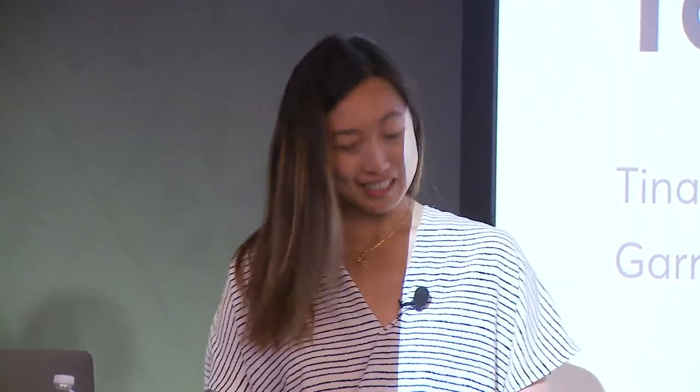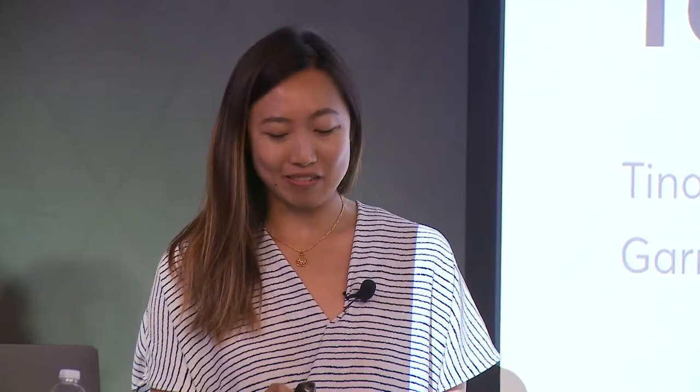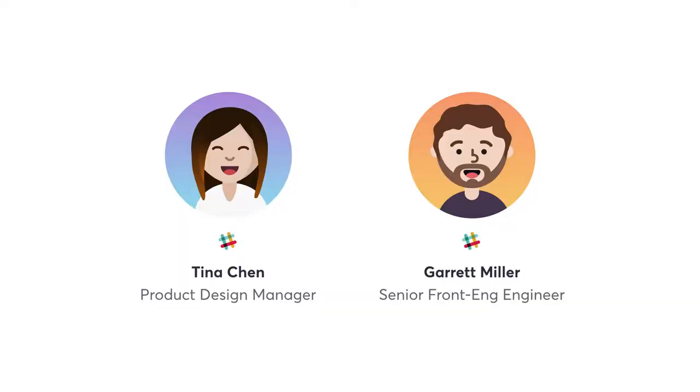We're here to talk about building together — how to collaborate between design and engineering, the benefits of that, and some specific strategies for how you can do that in your teams. I'm Tina Chen, a product design manager at Slack on the platform team. The platform team is responsible for all the apps and integrations in Slack — everything end users see, everything admins need, and everything developers need to build apps. Before Slack, I was a product designer at Medium and at Google with Simon.